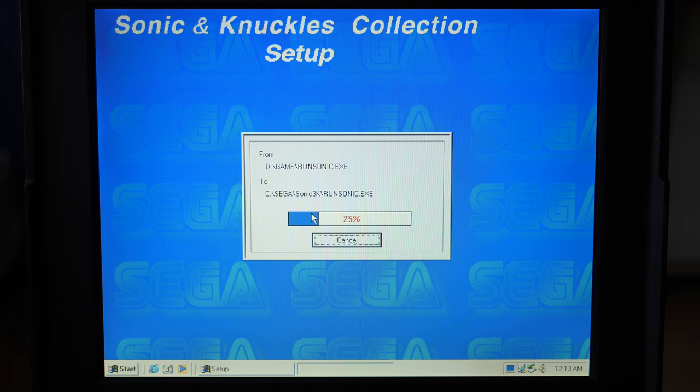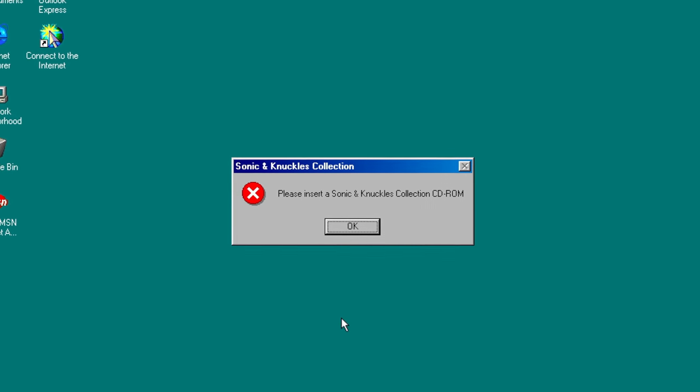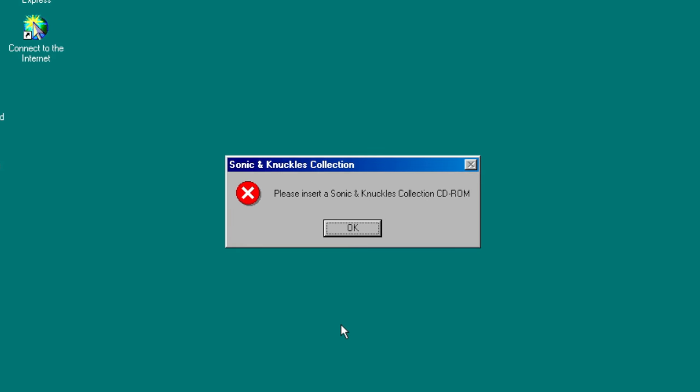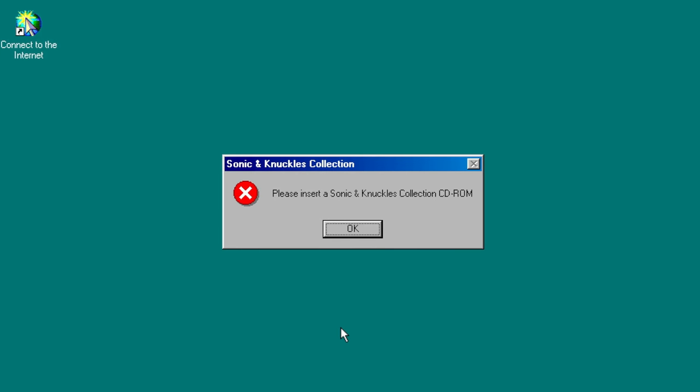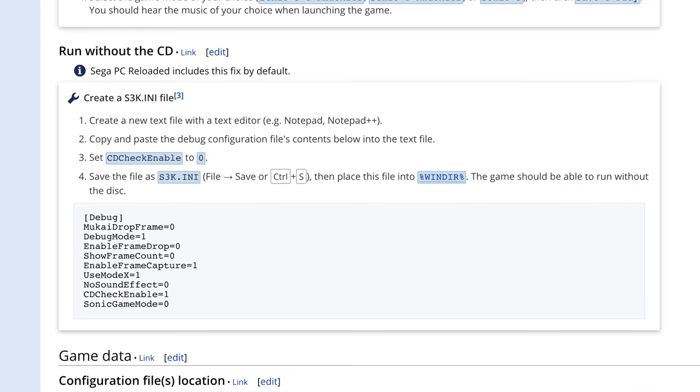Installing the game is relatively quick, and it only takes up a few MB of disk space. Even though it runs from the hard drive, it annoyingly checks for the presence of the CD-ROM as a form of basic copy protection, though this could be bypassed with some careful config file editing.